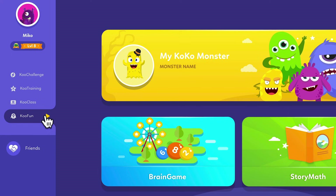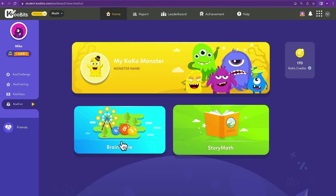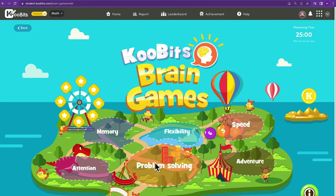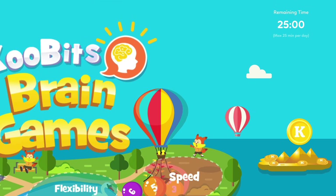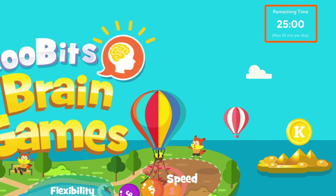Lastly, we have Cool Fun, which includes brain games and story math. These are fun activities to reward kids after they have practiced questions. Games are limited to 25 minutes a day to ensure healthy screen time.